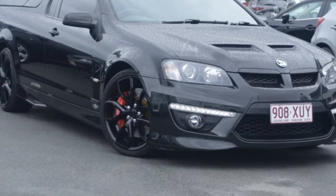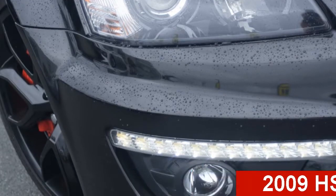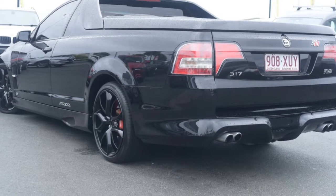Be the envy of your friends in this 2009 HSV Maloo. This Maloo has a reliable 6.2 litre engine and a smooth shifting automatic transmission.